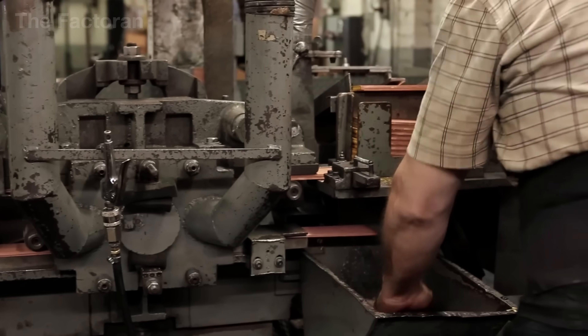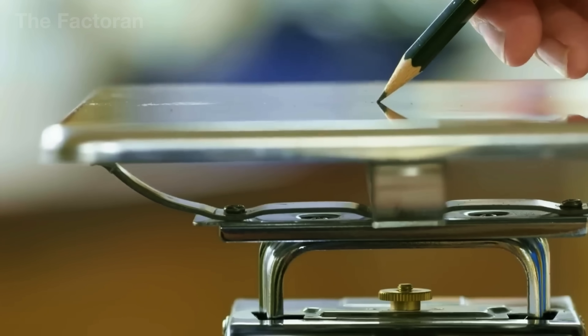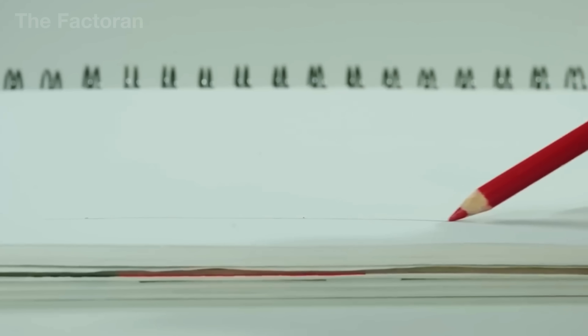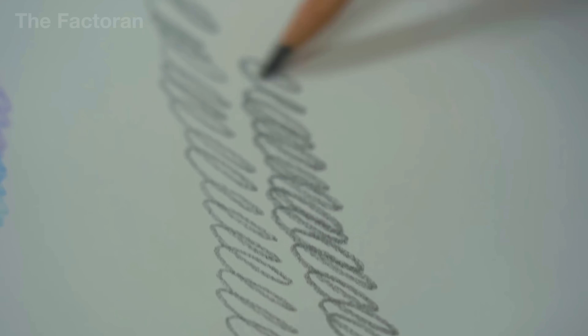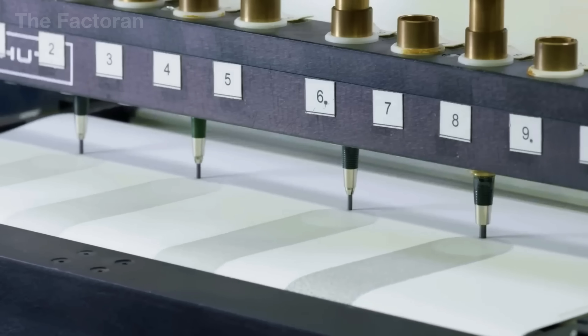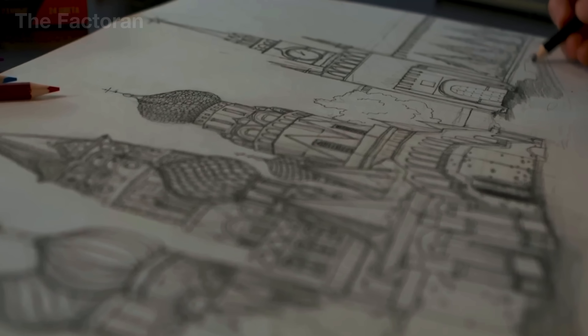Here's something that might surprise you: a single pencil, if used continuously, can draw a straight line up to 56 kilometers long. That's far enough to sketch a seamless path from the Statue of Liberty in New York all the way to Newark International Airport — and still have a few kilometers to spare.